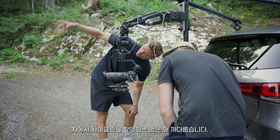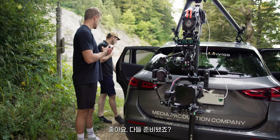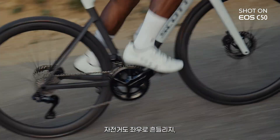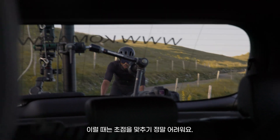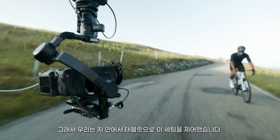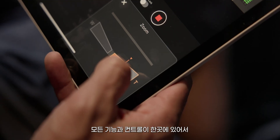Shooting cycling from a car can be kind of tricky. The car is moving, the bike is moving left and right, and doing the focus in this case can be really difficult. The way to control this setup was from a tablet inside the car, and it was great to have everything at the same place.